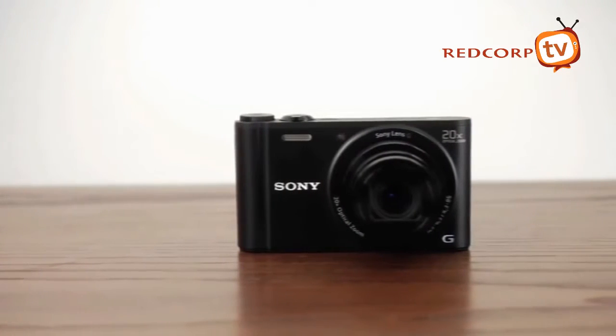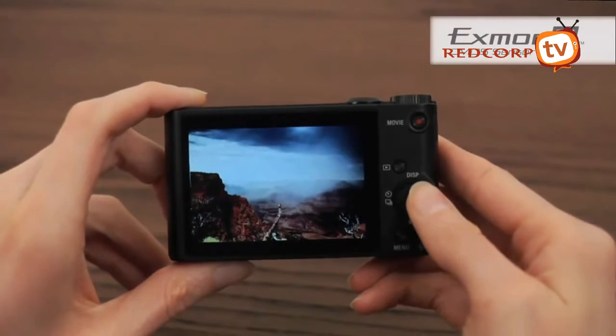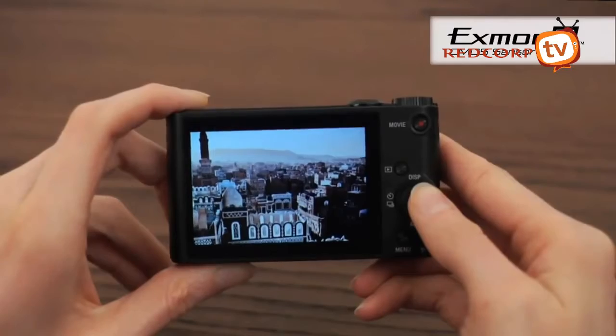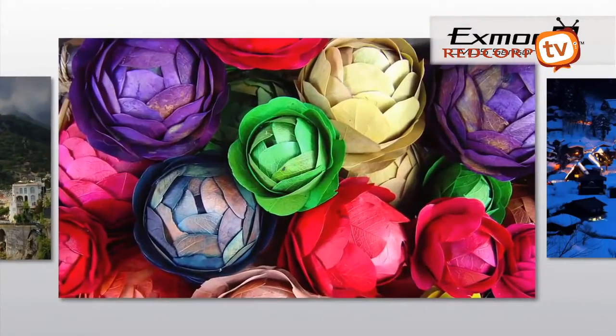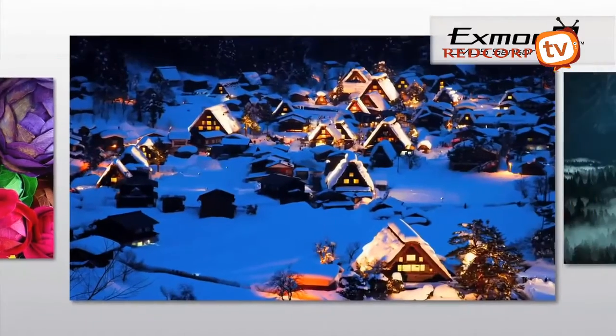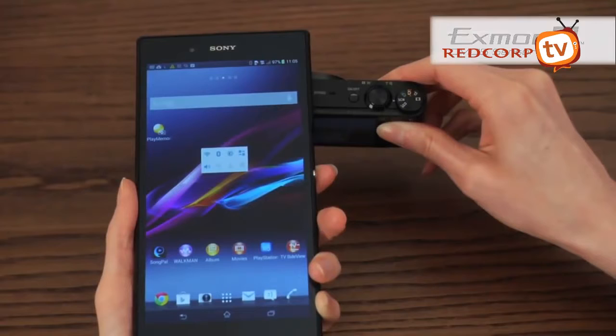Now you can take richer, more realistic pictures. The back-illuminated Exmor R CMOS sensor delivers high 18.2-effective megapixel resolution and lowers noise for a smoother shot. Capture that beautiful sunset, family celebration or awesome gig just as you remember.